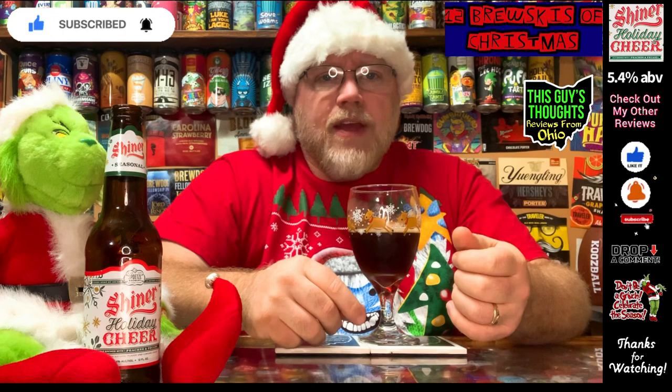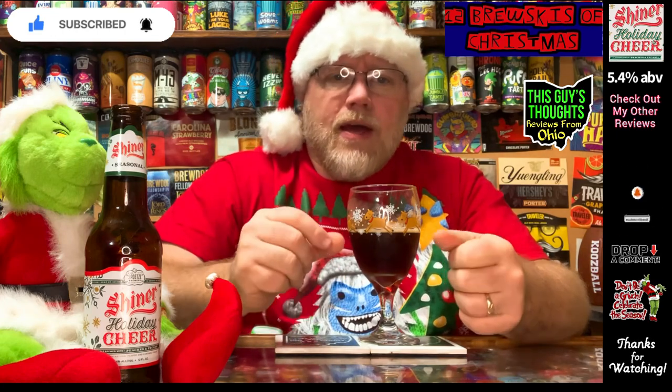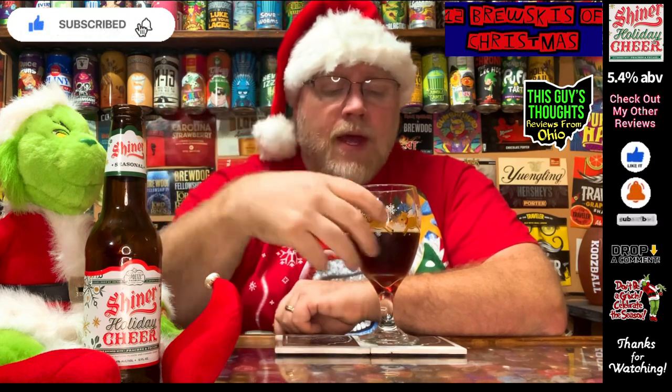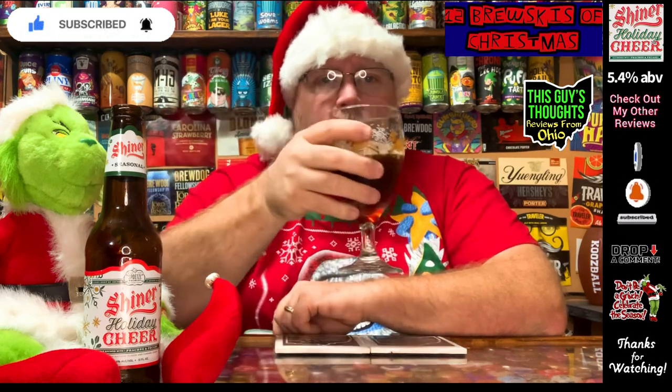3.95 out of 5. If you've had this before, let me know what you think. Like, subscribe, comment, and hit that notification bell. Be sure to check out some of the other beers I'm reviewing this year for the 12 Brewskies of Christmas. As always, thanks for watching.